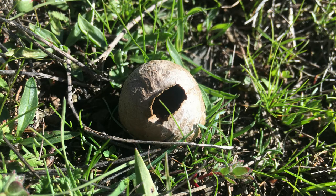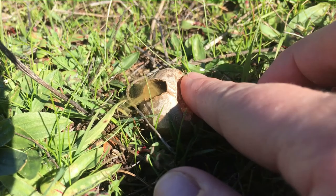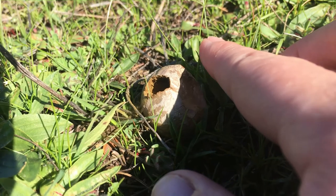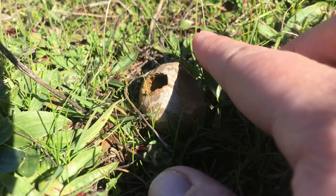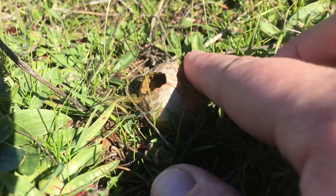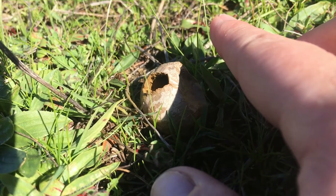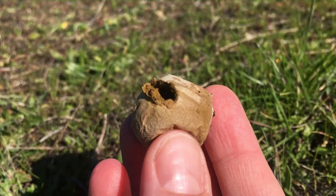Okay, watch this mushroom carefully — see what you notice. Whoa! That dusty stuff is the spores. This is a puffball mushroom and it has such a cool way of getting its spores into the air.